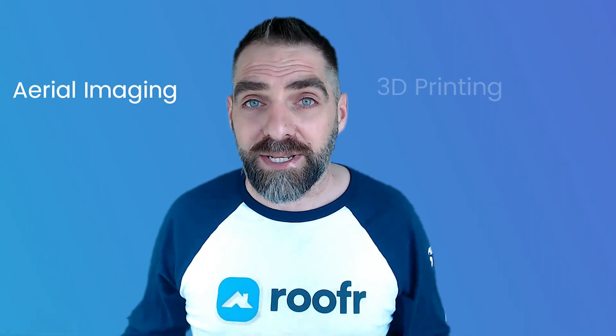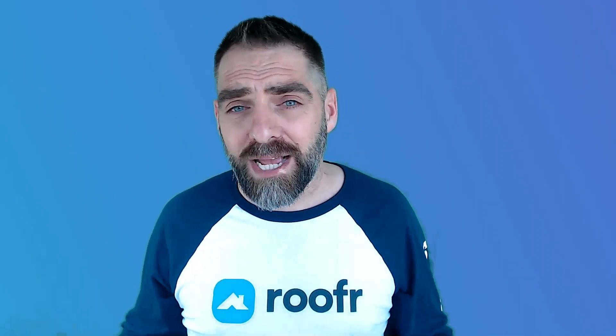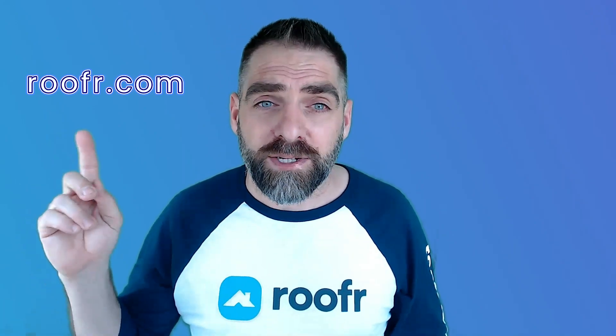So there you have it — some of the new roofing technology that you must have: drones, 3D printing, AI, AR, solar shingles, and green roofing are just a few examples of the innovative technologies transforming the roofing industry. By staying up to date with the latest advancements, you can provide better service to your customers and grow your roofing business. Don't forget to hit the subscribe button, ring that bell icon, and head over to roofer.com to read the full blog post. Thanks for watching.